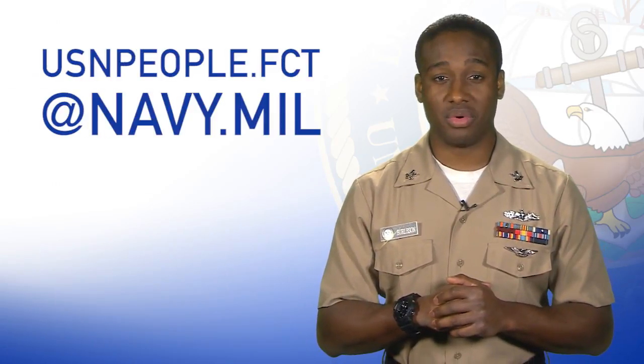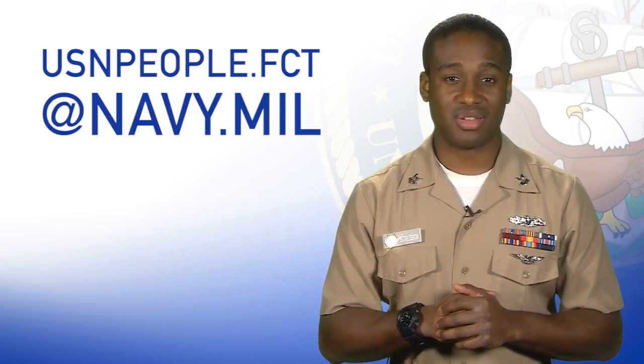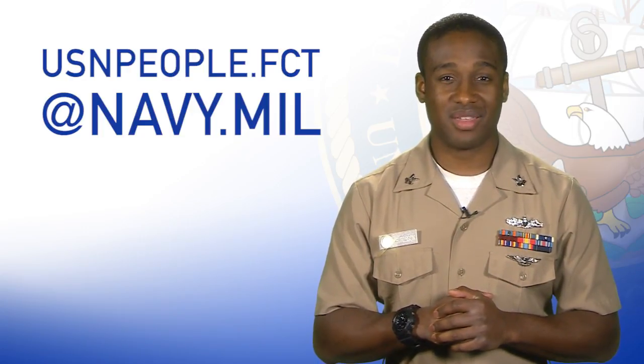That's all for this week. For any questions, send us a message at usnpeople.fct@navy.mil. For the Chief of Naval Personnel, I'm MC2 LJ Burleson. Thank you, thanks for watching.